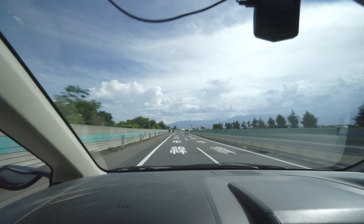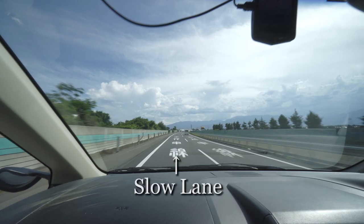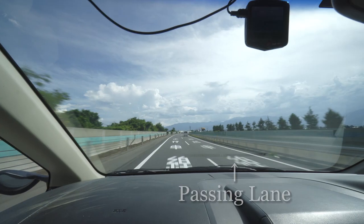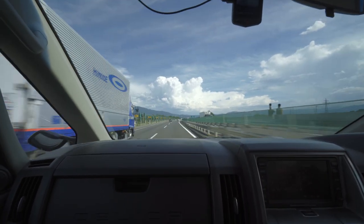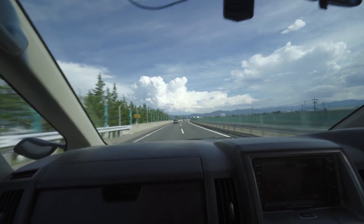Most highways have several lanes. The leftmost one is the slow lane. In Japan, it's generally recommended to drive in the slow lane, except when you need to overtake a car. The right side is the passing lane — if you want to overtake a car, switch to this lane, pass the car, and safely return to the slow lane.